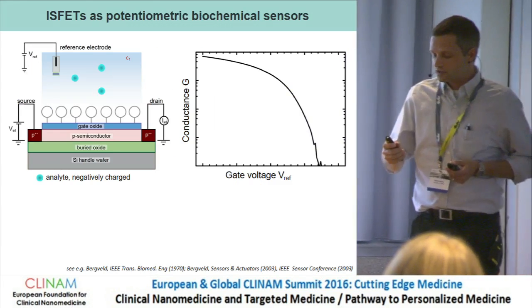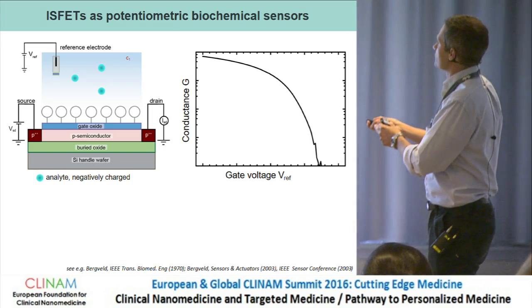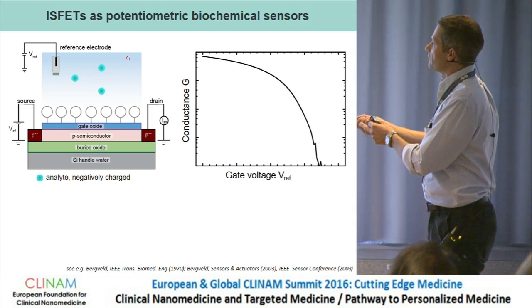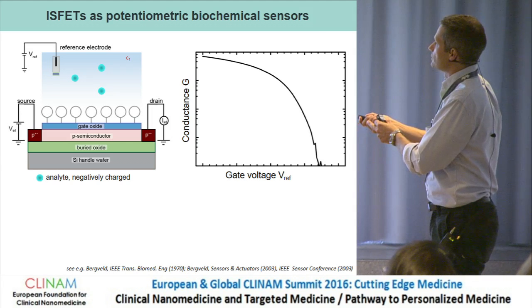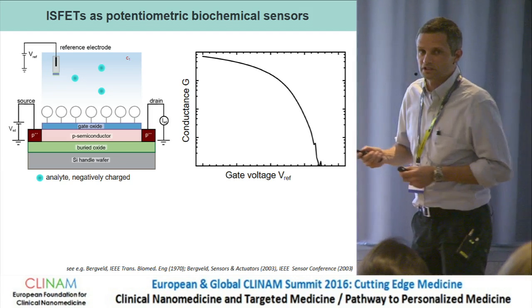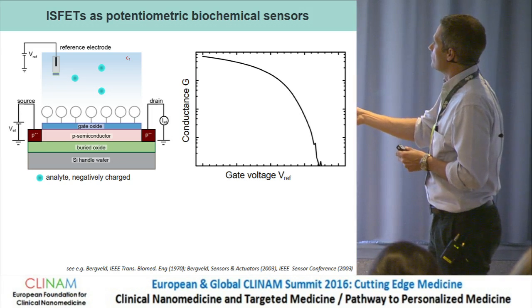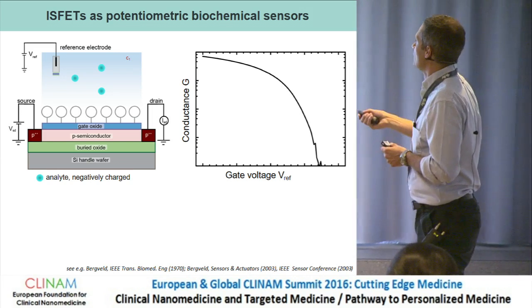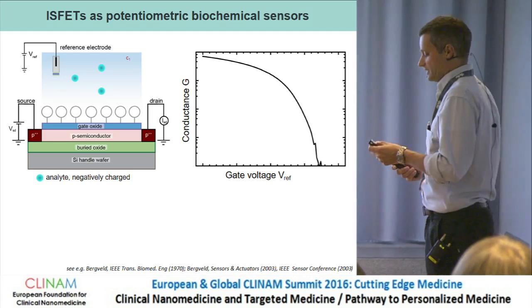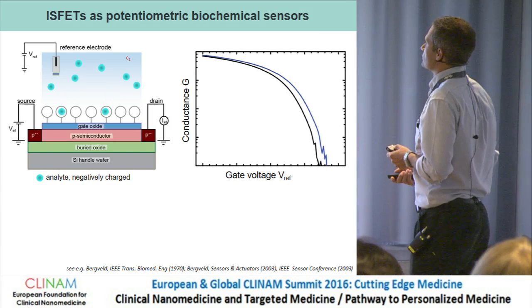Let me briefly show the kind of devices we are using and how they work. We have two contacts of our transistor, a channel which conducts charges, a gate oxide protecting the top surface, and analytes floating in solution. We control the potential of the solution with an additional gate electrode. This shows conductance versus gate voltage — the typical signal we observe when measuring the transport properties of these FETs. This is a p-doped structure.